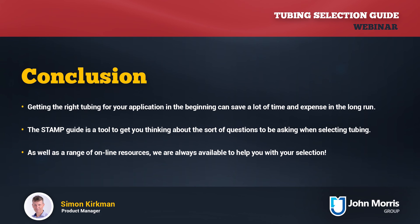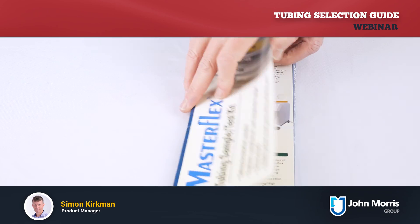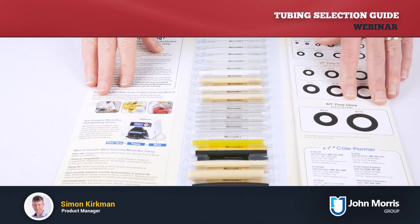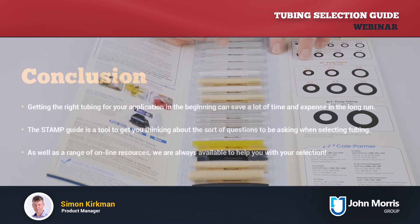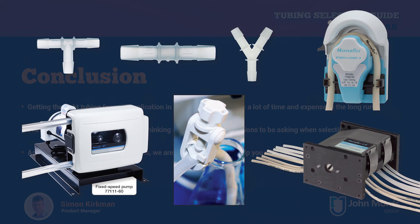There are also some very good online resources which can be helpful, and we've got some links here for you. If you send us an email with 'tubing resources' in the title, we'll make sure we send you these links and other tubing-related documents to help with your tubing selection. There's also a tubing sample test kit that we can send you, which has samples of most tubing types so you can see, feel, and test them in the fluids used in your application. We also have the full range of Masterflex products, including tubing connectors, tubing fittings, various tubing clamps and related hardware, non-contact pressure sensors, and of course the full range of Masterflex pump systems.